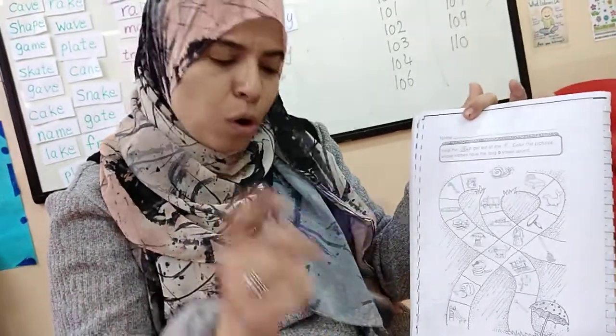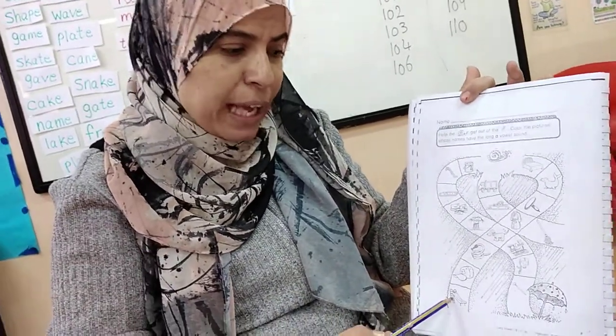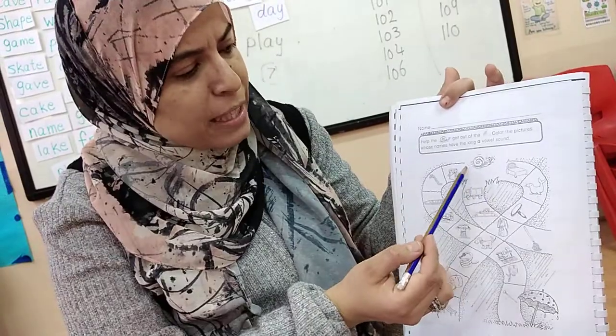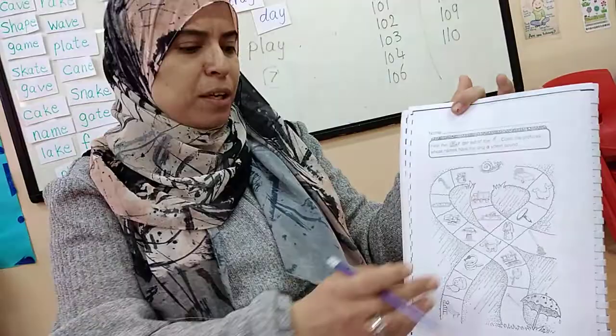Cap? No. Very good. What's this? Slide. Does slide have long A? No. I think the way of the snail will be like this, in order to reach the umbrella to protect her from the rain. When I finish this page, I will turn the book.